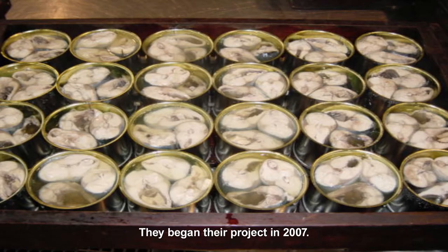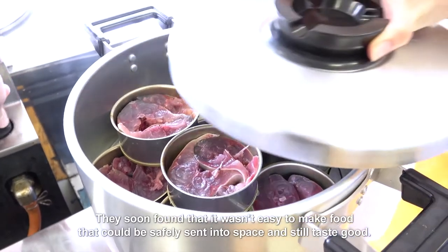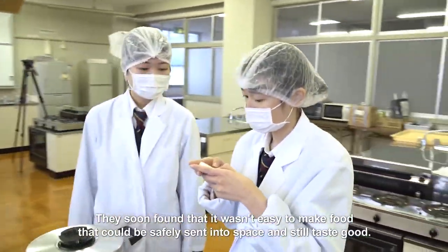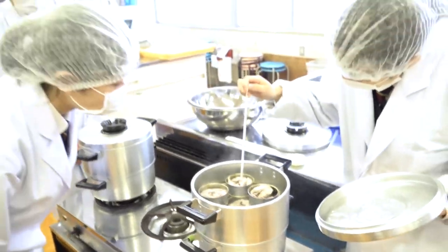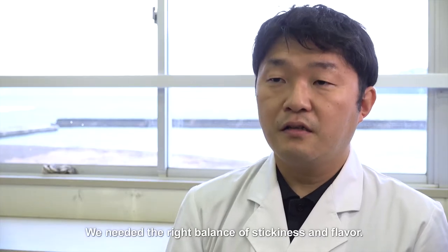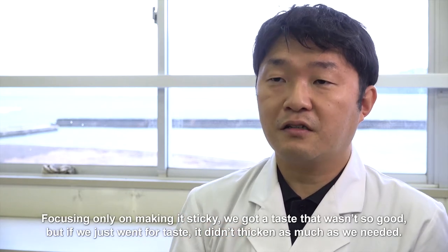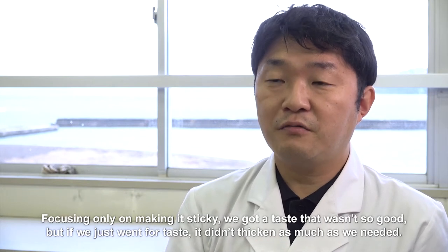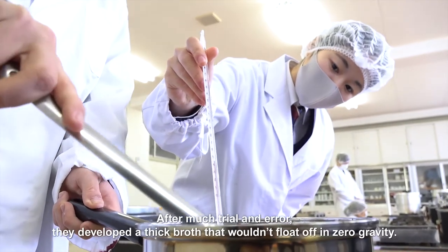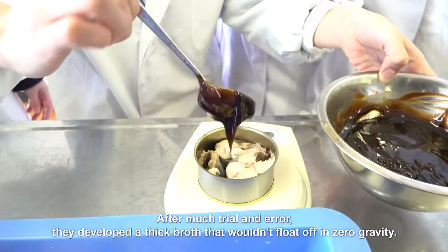They began their project in 2007. They soon found that it wasn't easy to make food that could be safely sent into space and still taste good. They needed the right balance of stickiness and flavor. Focusing only on making it sticky, they got a taste that wasn't so good. But if they just went for taste, it didn't thicken as much as needed. After much trial and error, they developed a thick broth that wouldn't float off in zero gravity.